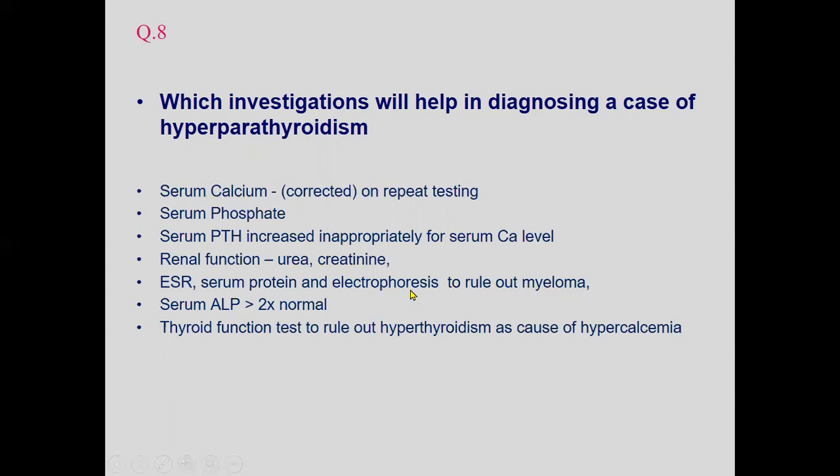In hyperparathyroidism, calcium is high, and in multiple myeloma hypercalcemia is also found. Alkaline phosphatase is documented — usually more than two times the normal limit. Thyroid function tests are done to rule out hyperthyroidism as a cause of hypercalcemia, as it may be present in some cases. These are the investigations that help diagnose hyperparathyroidism.